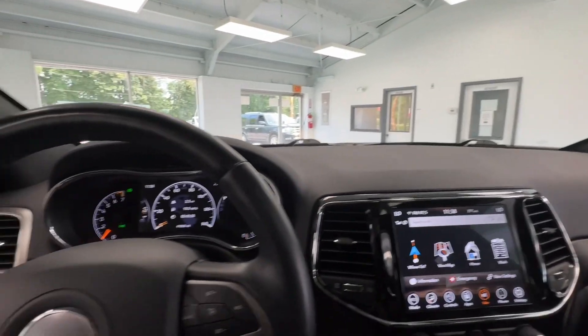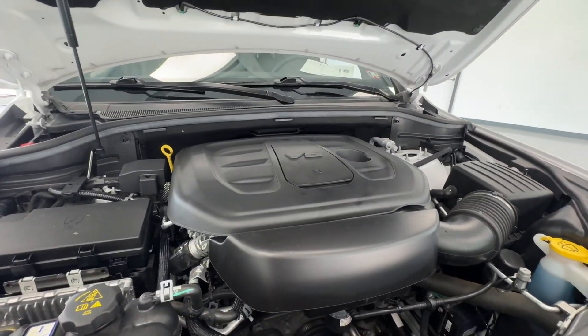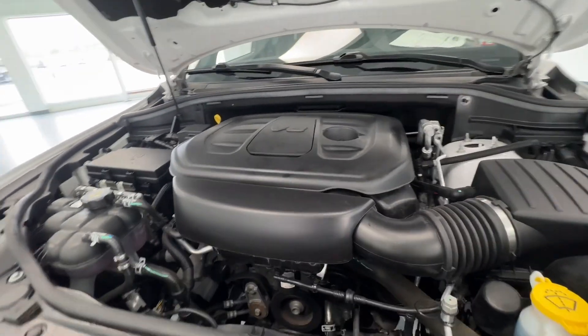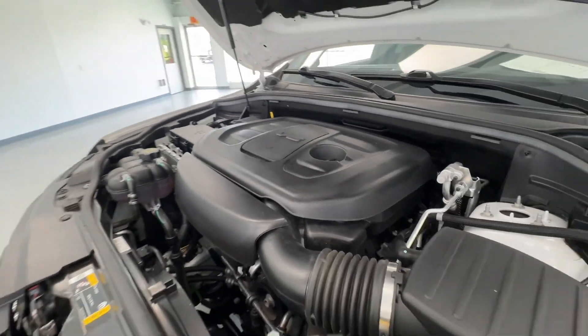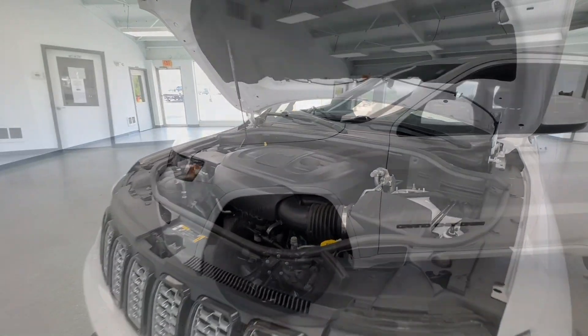Now we're going to take a look under the hood. This beautiful SUV is powered by a 3.6 liter V6 engine. As you can see, this engine bay is super clean — no evidence of exhaust or oil leaks or anything like that. Our crew does an amazing job getting these vehicles ready for you.